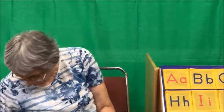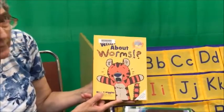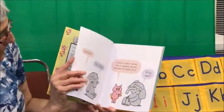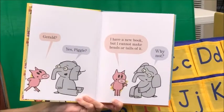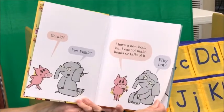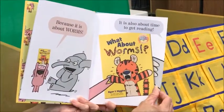So now I have a second story. It's called What About Worms? by Ryan T. Higgins. Look at that tiger. This is a Piggy and Elephant book. Gerald, says Piggy. Yes, Piggy. I have a new book, but I cannot make heads or tails out of it. Why not? Because it is about worms. It is also about time to get reading.